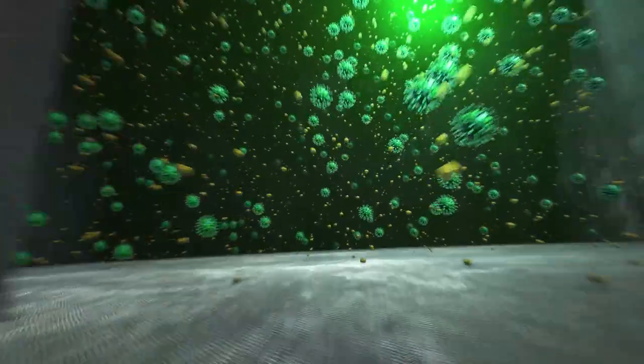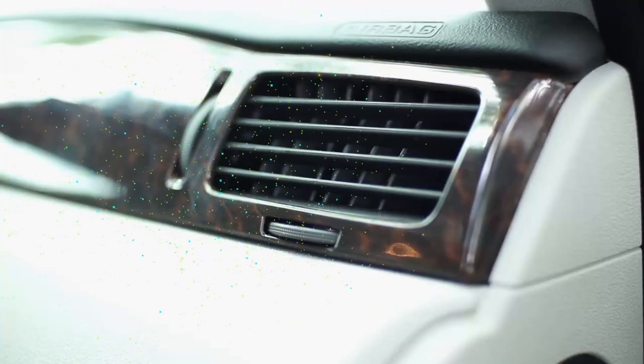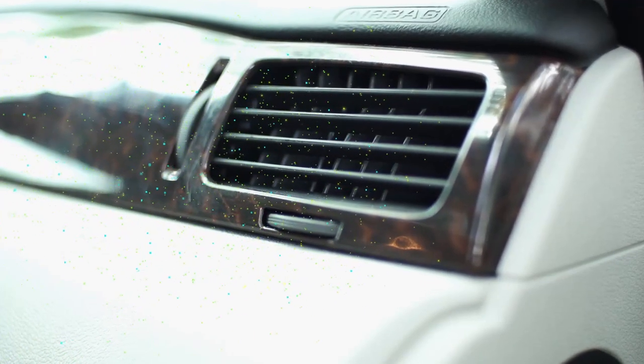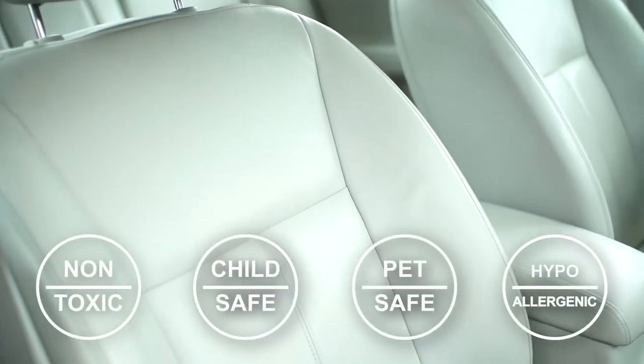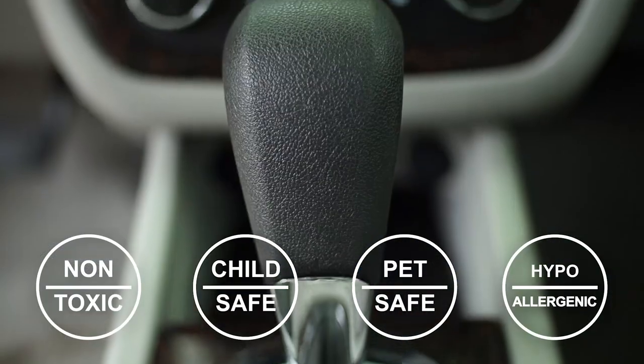Your vehicle's heating and air conditioning system offers the ideal breeding grounds for harmful bacteria and germs, while its blower and vents provide the perfect delivery mechanism for spreading them.